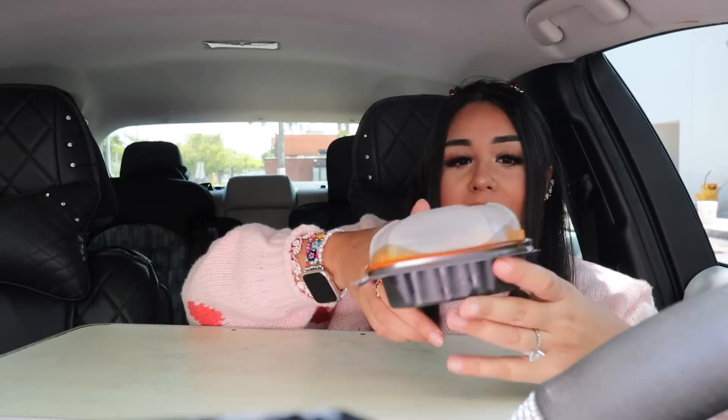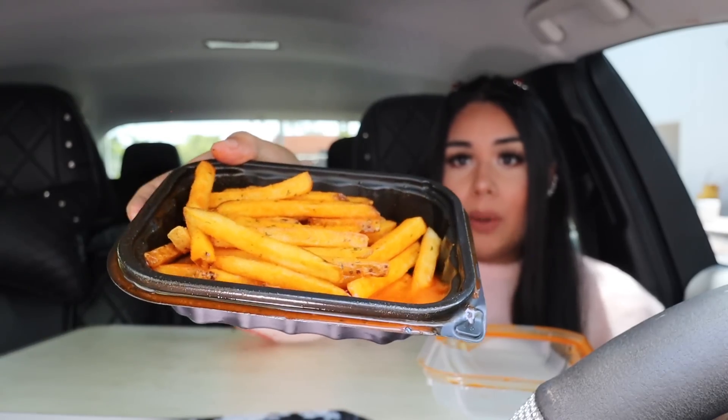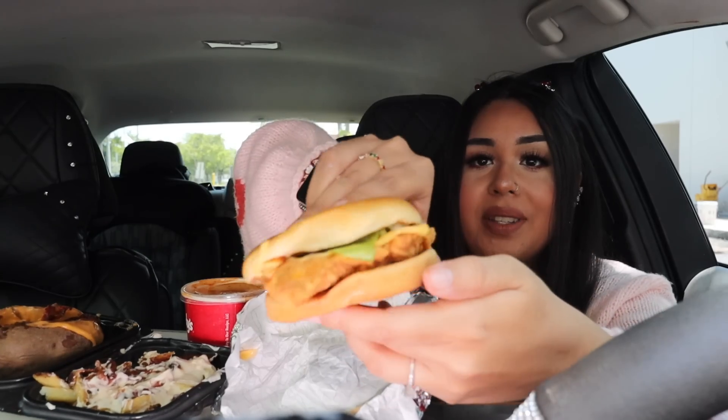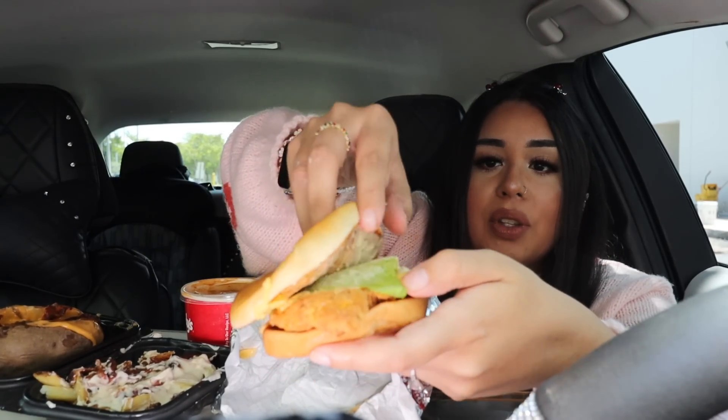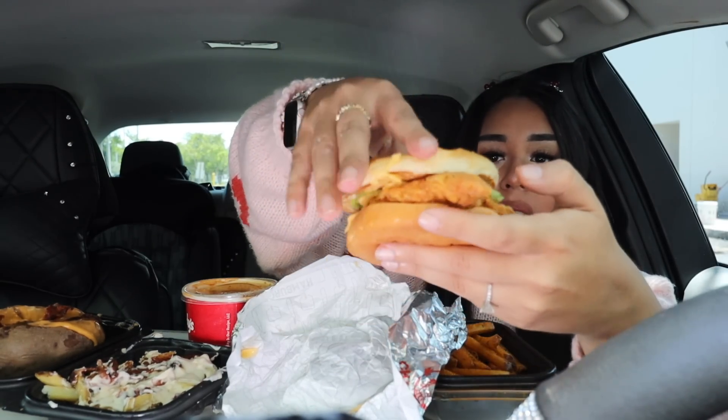I am getting nervous because I actually smell the hot sauce and I didn't even open the bag yet. Here we have the fries — it's already spilling, they gave me a whole bunch of hot sauce. This does not look dry at all, so I am so happy my Wendy's came through. I also have their pub fries, bacon and cheese baked potato, chili, and last but not least the sandwich right here.